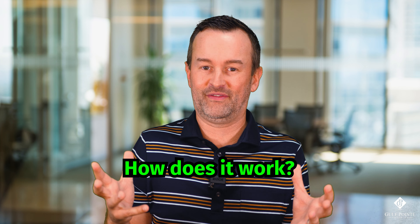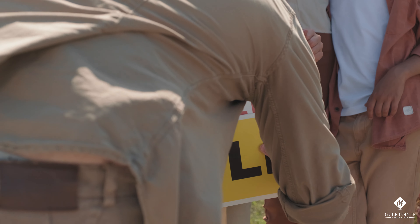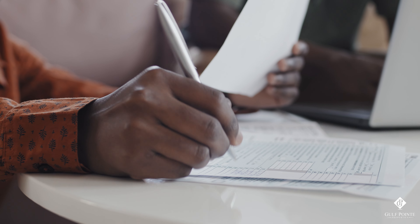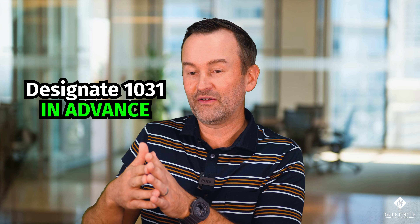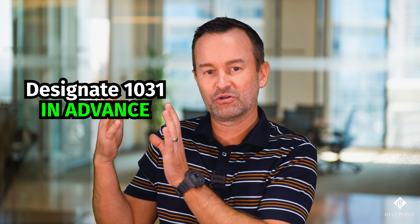When it comes to how this works: when you're going to sell a property, you need to designate in advance that it will be a 1031 exchange. That's very important, because you cannot sell the property and then the next day decide you want to do a 1031 exchange. If the money ever touches your account, you cannot qualify. You have to designate that in advance — a week, a month ahead — but it must be before the sale of the property you're looking to sell.